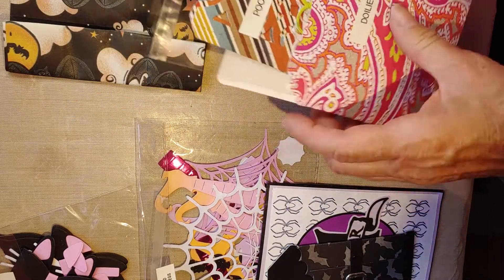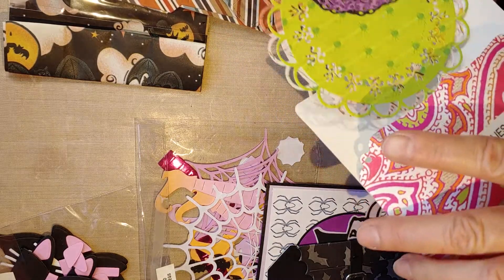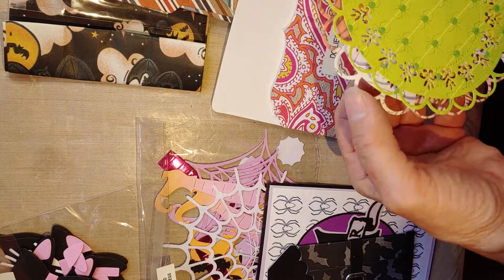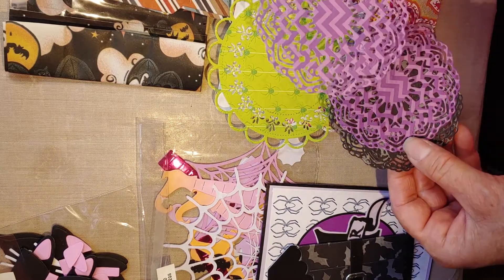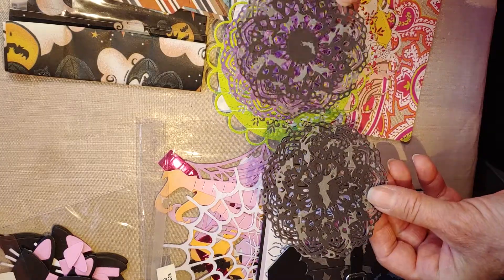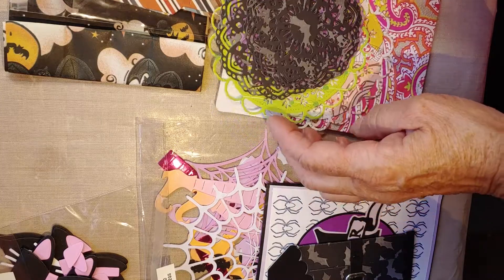There's a little pocket here that says doilies. These are really cute doilies with little spiders on them — I don't have any of these kind either. I have some with bats on it, but these are different. Super cute!